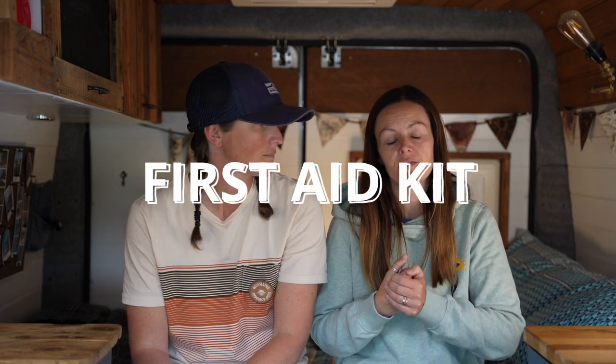We always have a first aid kit in the van — I've got a small one for hikes and a larger one kept stocked in the van, plus a separate first aid kit for the animals. It's important because I am incredibly clumsy — I don't look where I'm going and regularly walk into things, so being prepared is essential.